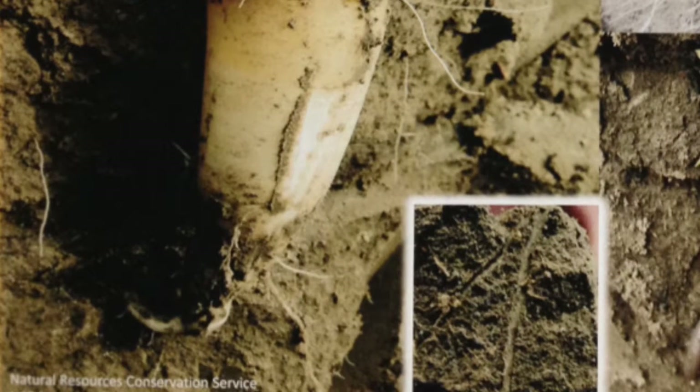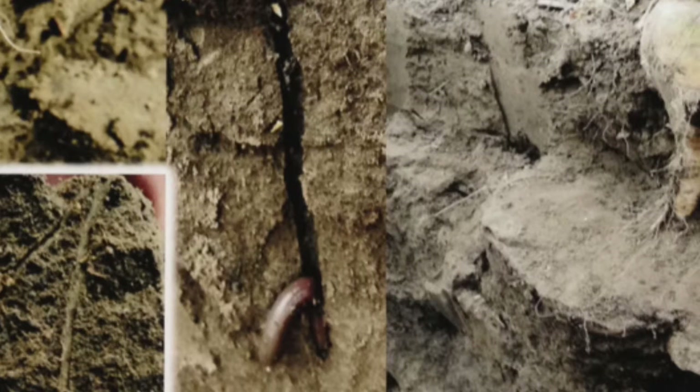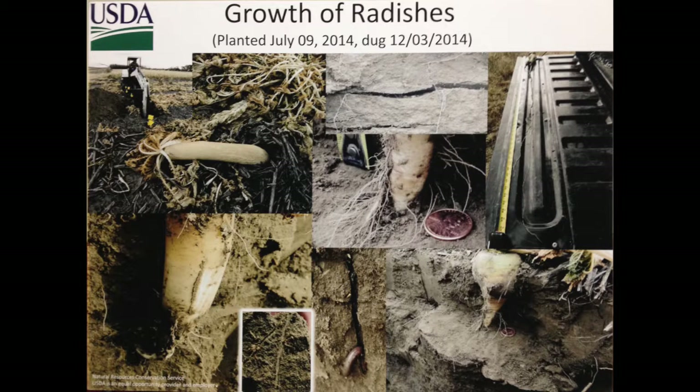We had a hard pan at six inches — it hit it and popped up and out. Here at six inches, see my root — it turned. You can see right there that compaction layer — it turned. And then also, we found some worms in there. Look at that worm — following that root right down. That root line is right there in that space. So you can see there are a lot of benefits to all of these.